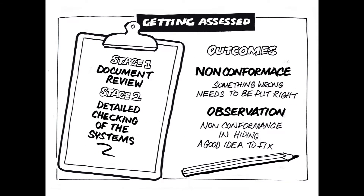Getting assessed is a two-stage process: the document or system review, a check to see that the systems cover the elements of the standard; and the operational review, to check that the energy management practices are working as your system suggests. These stages are typically six to eight weeks apart, and inevitably there are usually some issues to address. But the most usual outcome is recommended for registration, which means that there are minor things to be fixed before the certificate is awarded.